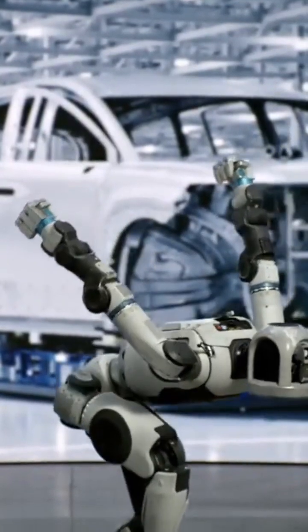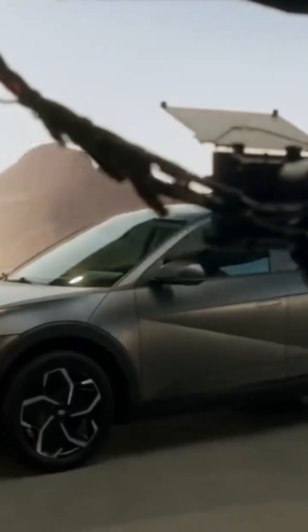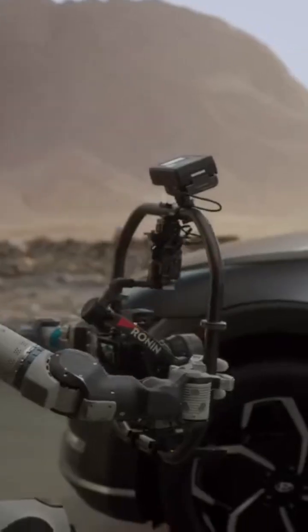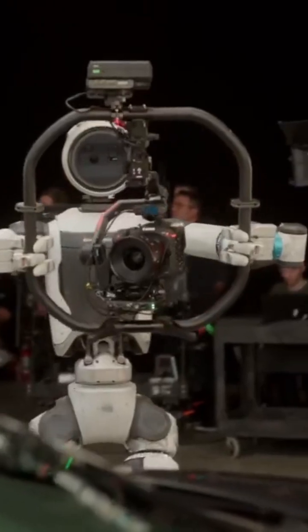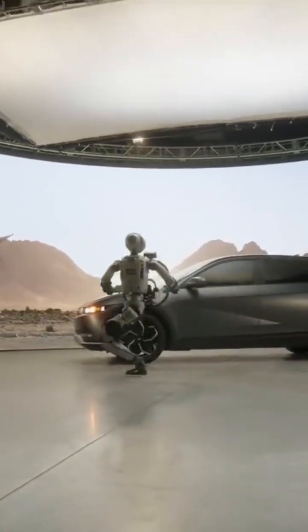NVIDIA Cosmos is a set of world foundation models that helps create generative AI — for example, videos or imagery for robotics. We can take simulations of complex environments from NVIDIA Omniverse, such as film sets, and make photorealistic synthetic training data in NVIDIA Cosmos.